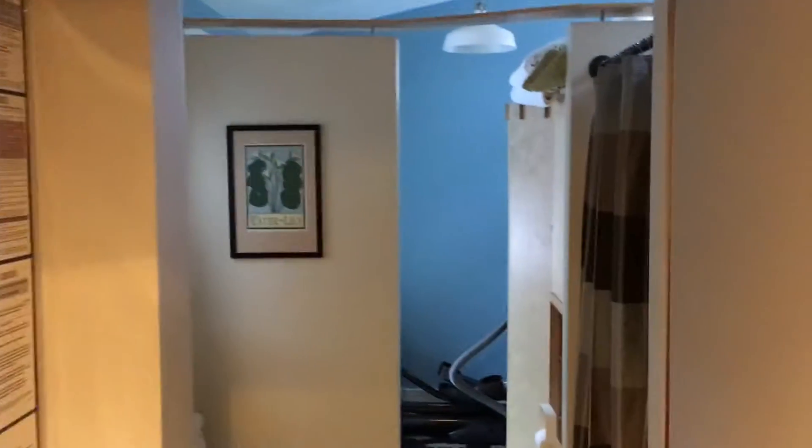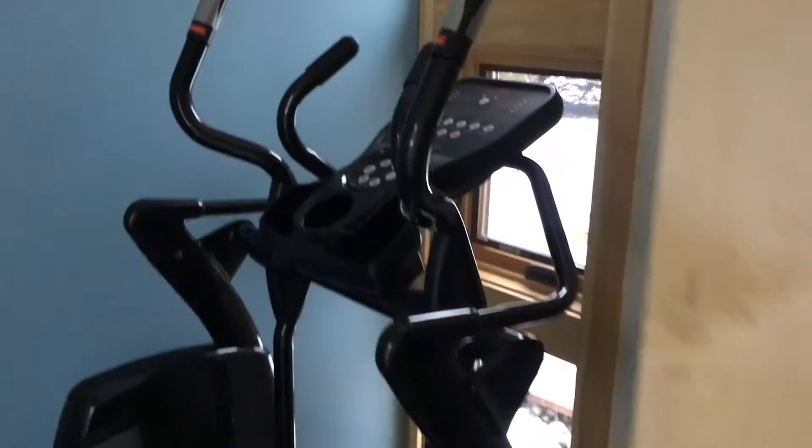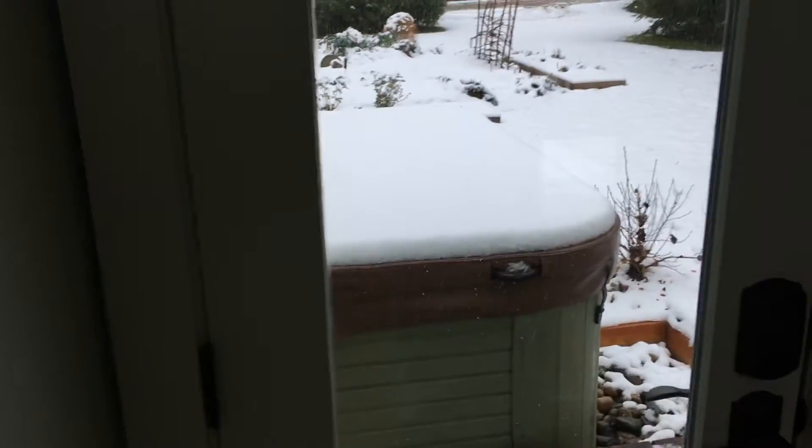And then here you come in here — this goes into a three-quarter bath, which has a shower and a bathroom. And a little exercise area here where we have this machine that's been collecting a lot of dust lately — we're trying to get to it. And there's our hot tub right out the back door.